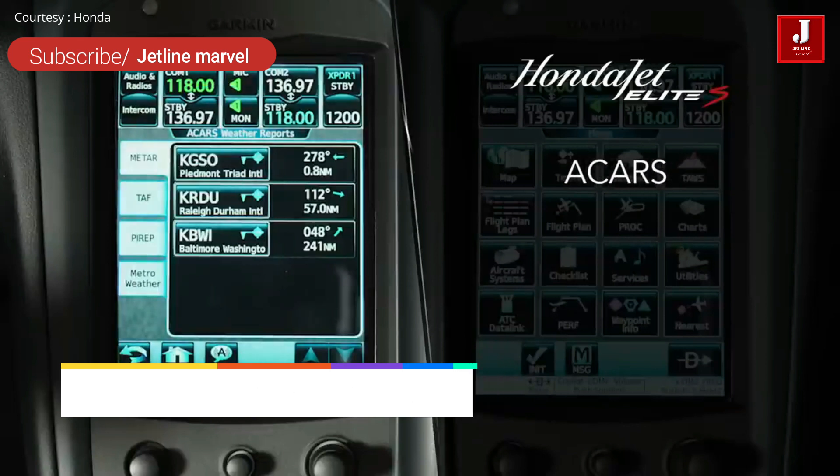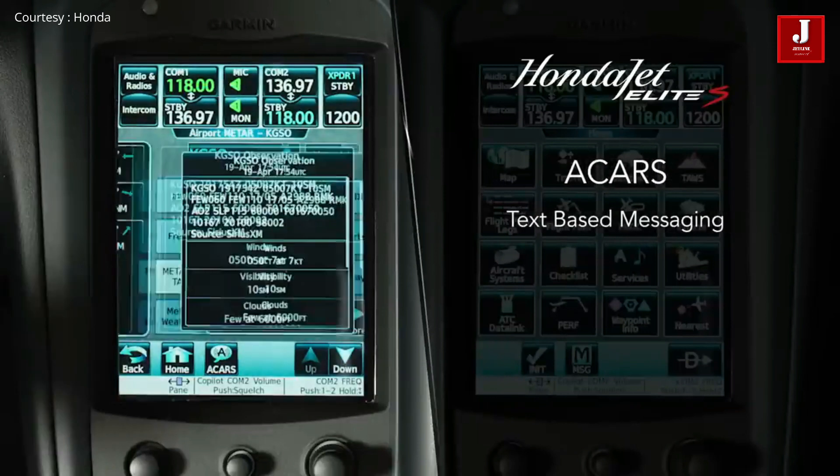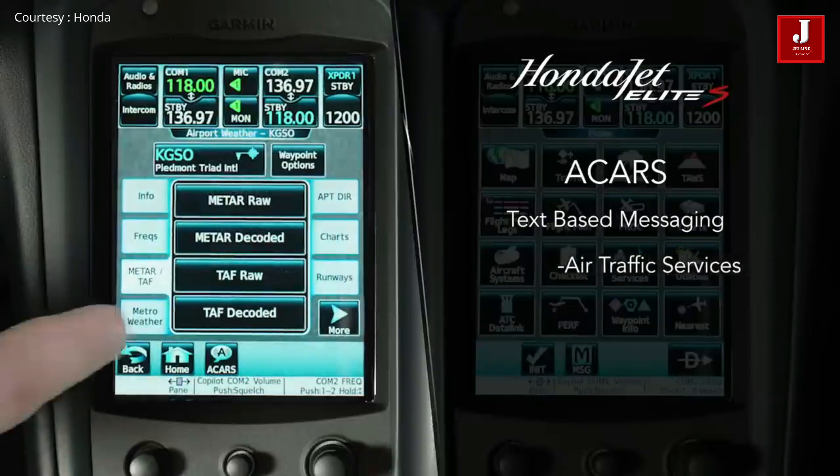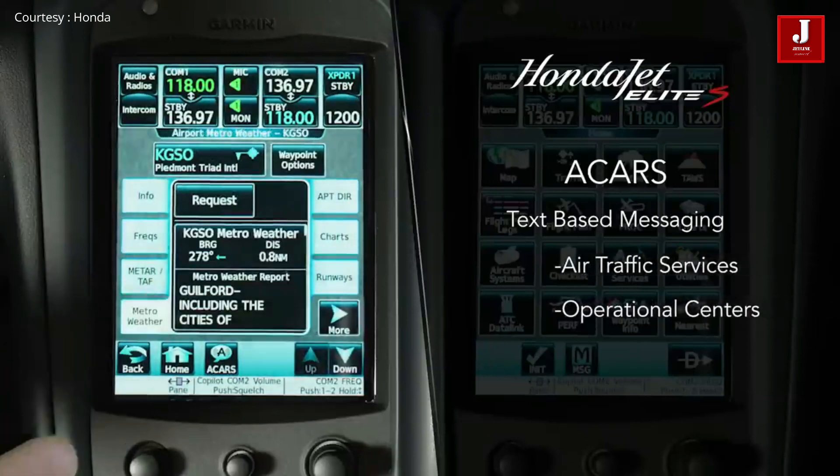Combined with the newly introduced Advanced Steering Augmentation System, ASAS, the Elite S further reduces pilot workload and maximizes safety.